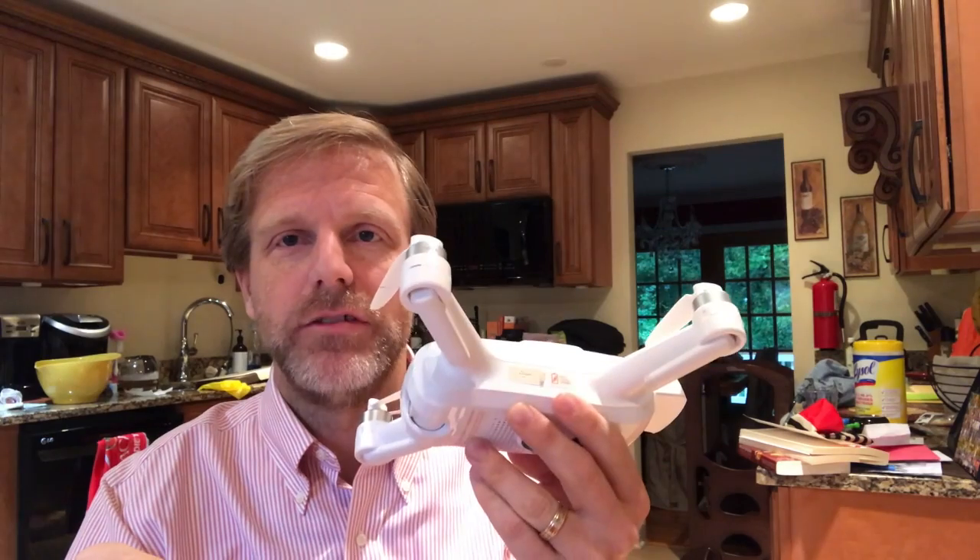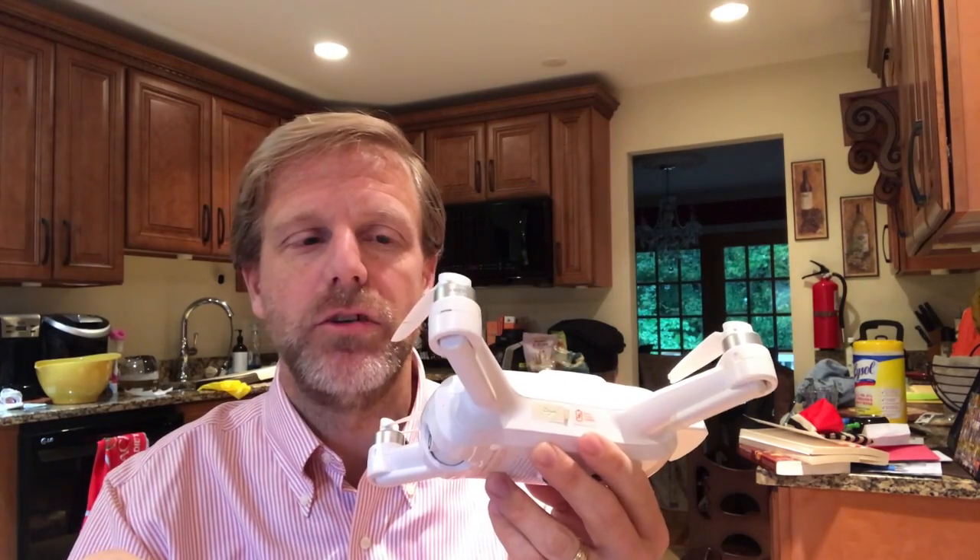Hello everybody, my name is Tom Coyle and I'm here to talk to you about what to do when you're trying to buy a drone. This is the drone I bought — it's the Yuneec Breeze. What I liked about it is it had a great HD camera on par with the really expensive drones, but this one costs significantly less.